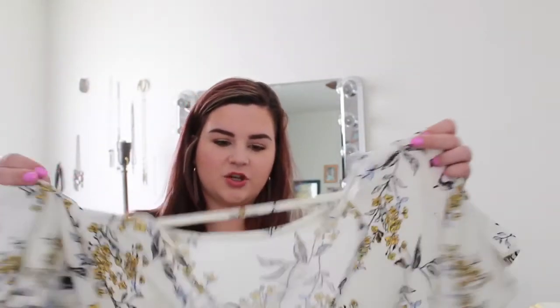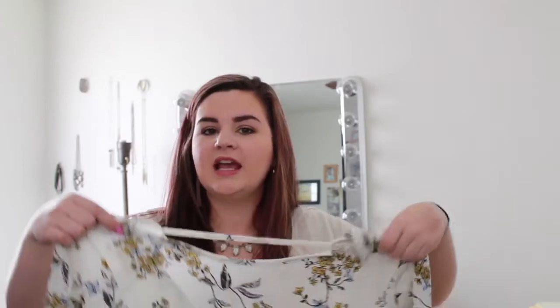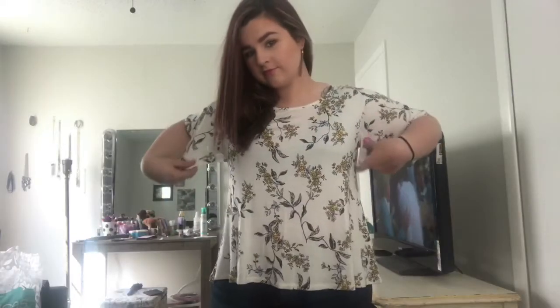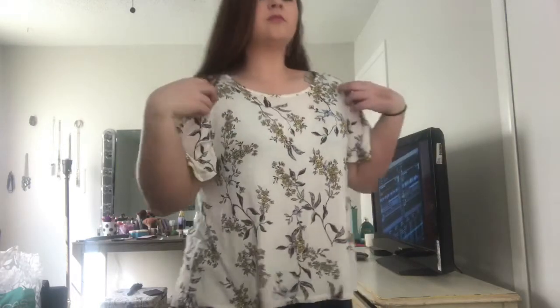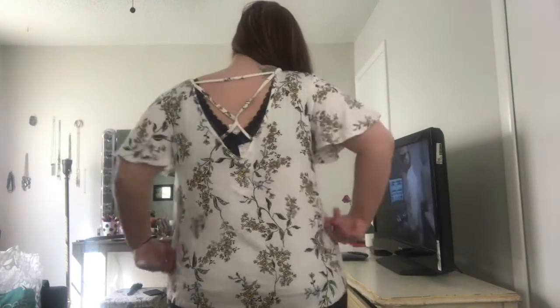Let's go ahead and get started. The first thing I'm going to show you guys is this top right here. It's kind of like a shorter — I don't know if you'd necessarily call it a crop top because it's not super short, but it's shorter than your average t-shirt. The back has really cute detailing on it. It's a really cute print — a cream color with some blue and yellow pops of color. This is really, really adorable.